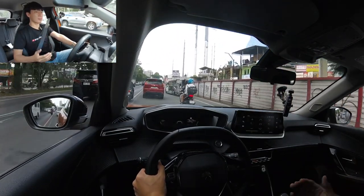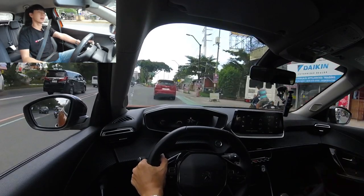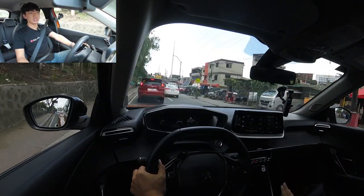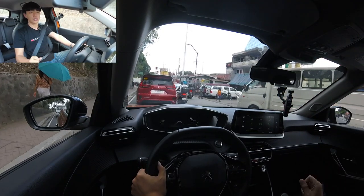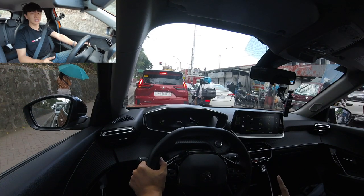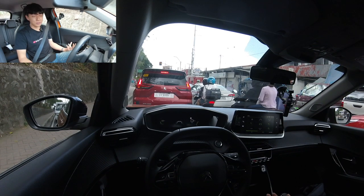Peugeot is selling really well now thanks to the new distributor. I mentioned in another video that this one feels like driving a Mini or a BMW — Mini and BMW share the same engine lineage — but with a fraction of the cost. If you want to experience what it feels like to drive a BMW or Mini, this could be a budget-friendly option. Peugeot Philippines is gearing towards mainstream premium, and when you drive it, you'll know.